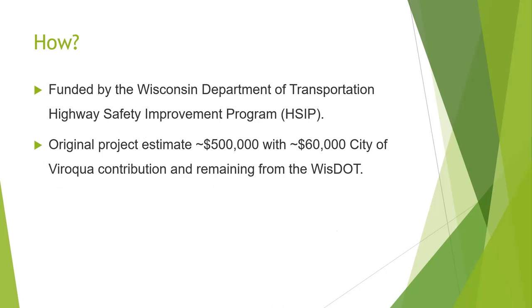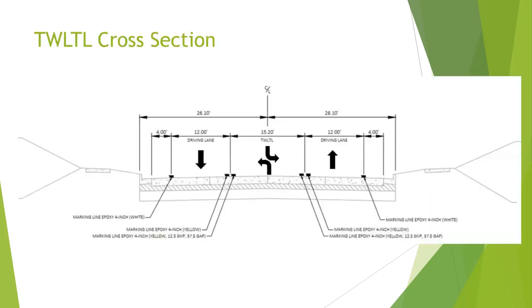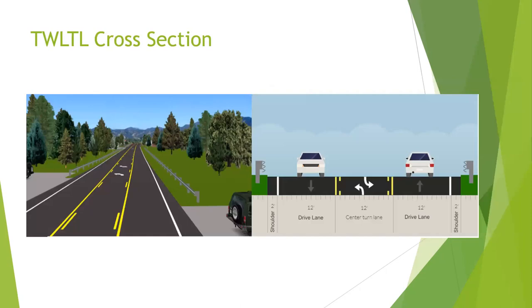The original project estimate was about $500,000, with the city paying about $60,000 for the total project — all construction costs are the DOT's. Here's what the cross section of a TWLTL looks like: you've got that center lane where left-hand turns can go in either direction, and then on each side you have a driving lane — one going north, one going south on Main Street. There's also a section along the side with no drive lane.